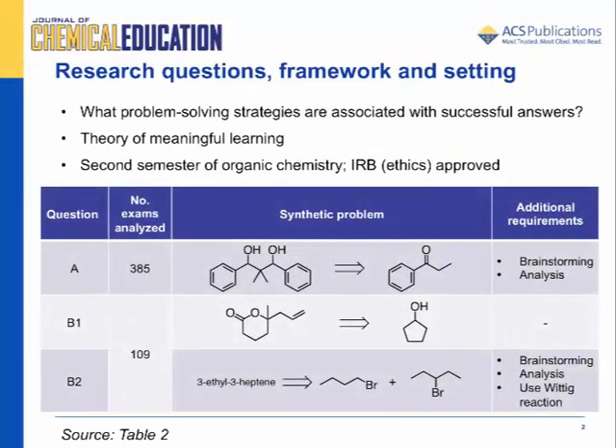We examined how undergraduate students solved organic synthesis problems in lecture or theory courses. We identified strategies used by successful problem solvers and proposed teaching models and learning activities associated with those strategies.